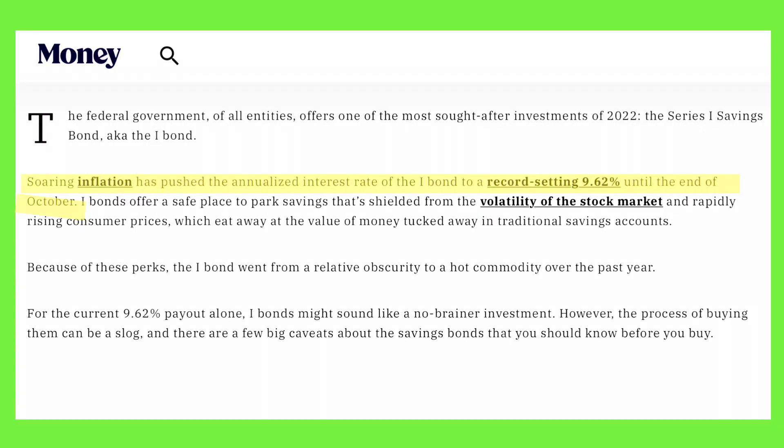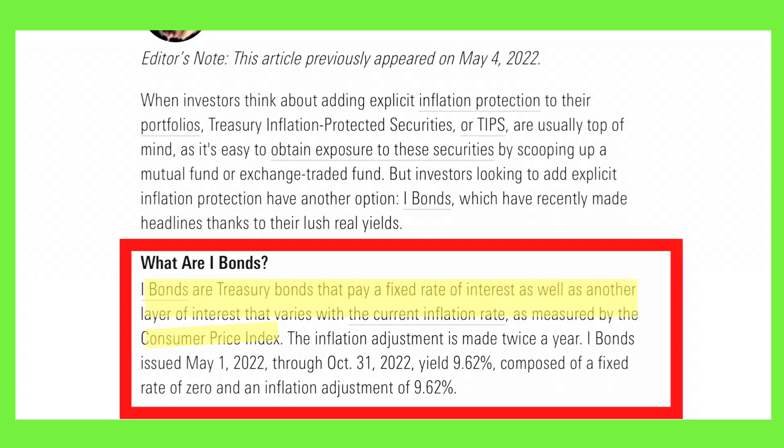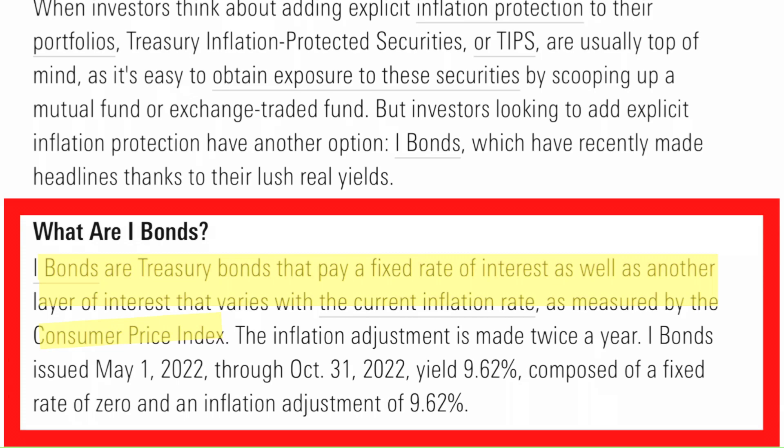If you're still wondering what I-bonds are and if this is actually legit, I was in the same boat a few months ago. Soaring inflation has pushed the annualized interest rate of the I-bond to a record-setting 9.62% until the end of October. So what are I-bonds? I-bonds, the I standing for inflation, are treasury bonds that pay a fixed rate of interest as well as another layer of interest that varies with the current inflation rate as measured by the Consumer Price Index.